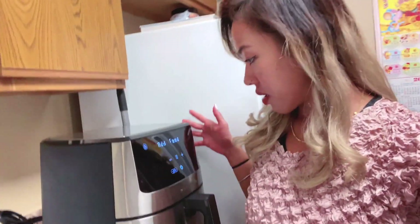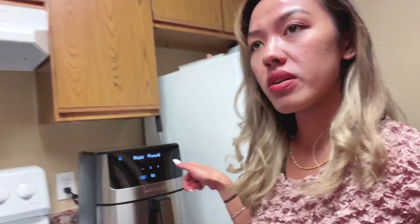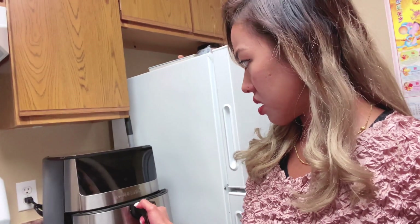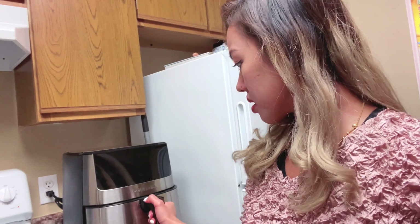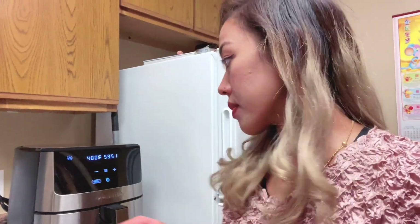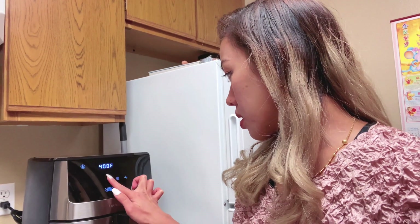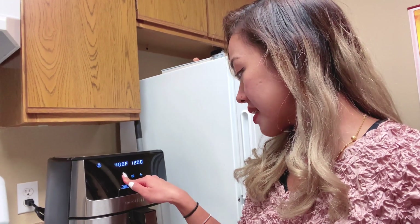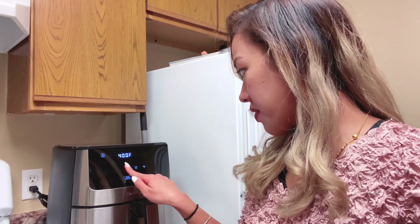Now I'm gonna tell you the advantages and benefits of cooking with an air fryer. Oh — it's now asking us to add food since we preheated it. It's giving us up to an hour to cook, but we're just gonna cook it for 15 minutes.